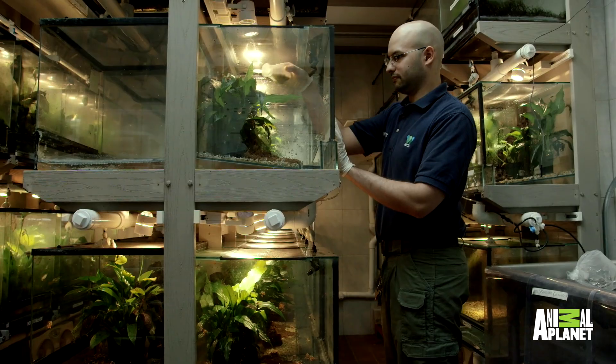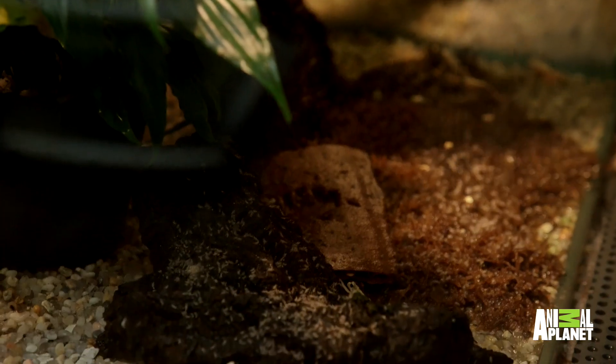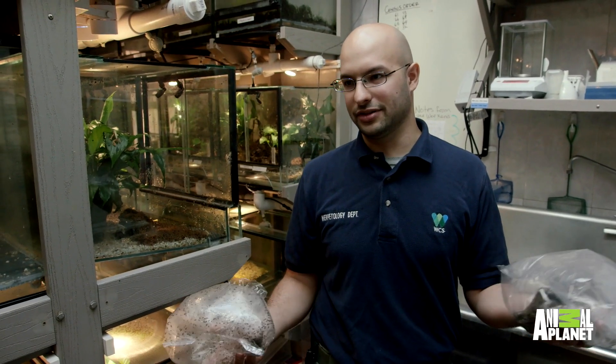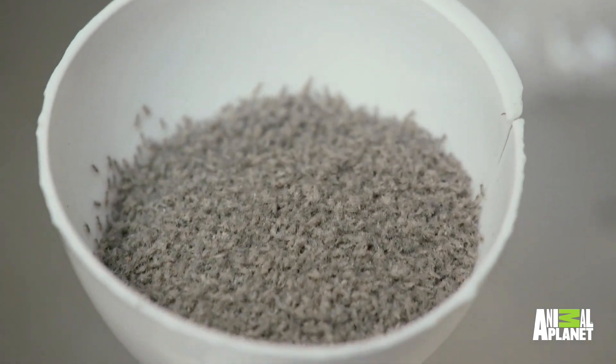Today we're going to be feeding the Kihansi spray toads. We have some baby crickets and we have two species of fruit flies. When spray toads are eating, they're really responding to the movement, so they're not going to go for something dead. It has to be a live creepy crawly.